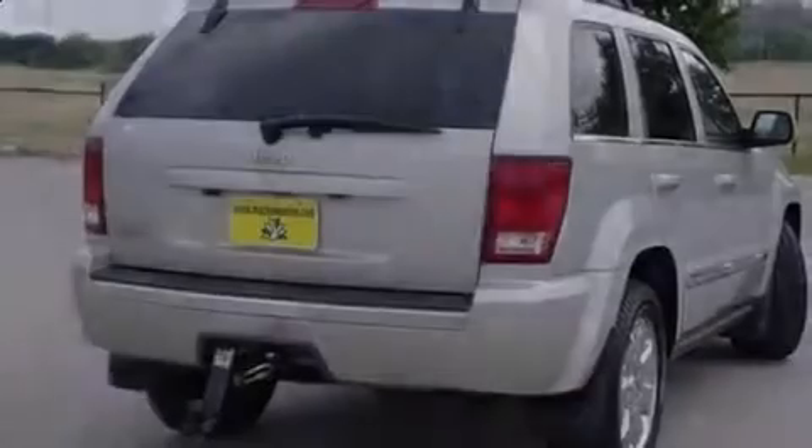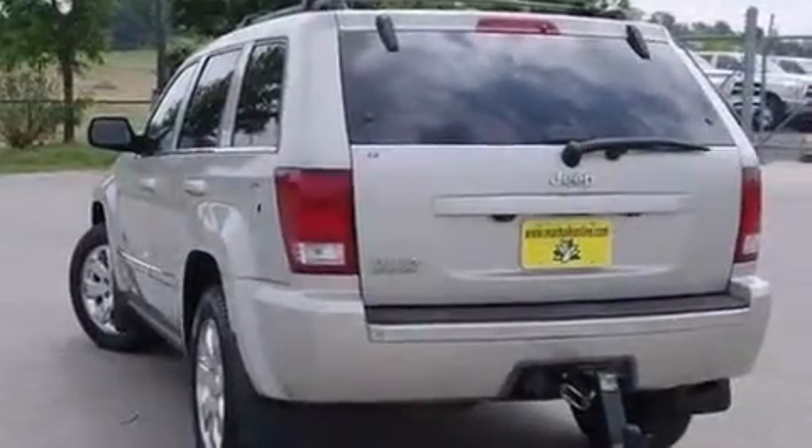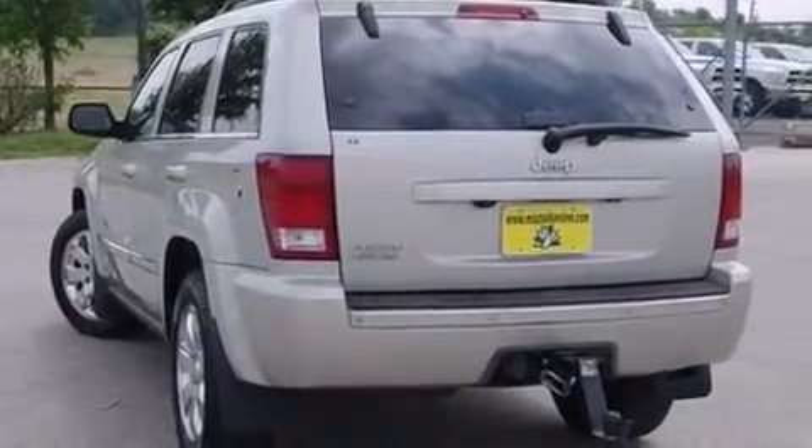Introducing the 2008 Jeep Grand Cherokee. It features four-wheel drive capabilities, a durable automatic transmission, and a powerful eight-cylinder engine.